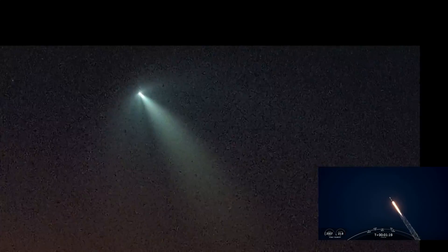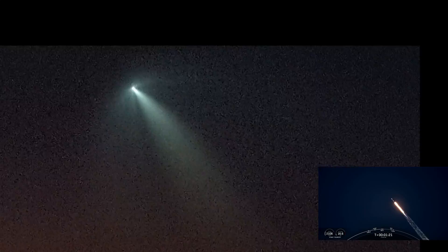This is the video I shot of the SpaceX launch that launched from Vandenberg Space Force Base in Southern California. It's about 1,800 kilometers northwest of our condo in Mazatlán, Mexico. In the bottom right-hand corner of the screen is the video of the launch from SpaceX.